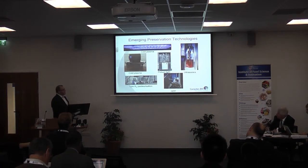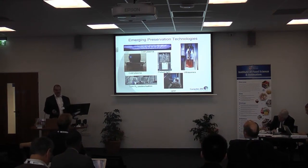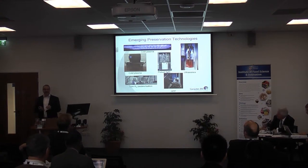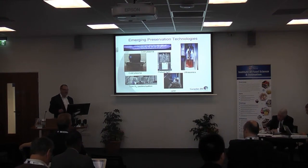Some people are advocating ultrasonics for preservation — I'm actually a little sceptical about how achievable that is anytime soon, but it's a really interesting technology because it can do all sorts of things: viscosity reduction, enhancing heat transfer, initiating crystallisation, foam breaking, emulsification. We're very active on ultrasound, but it's not really going to be used for preservation anytime soon.